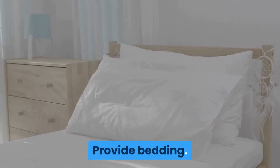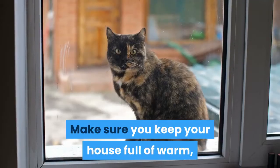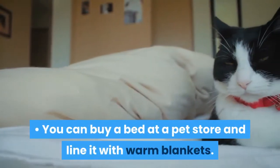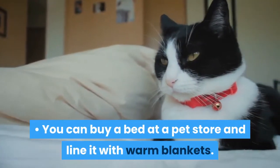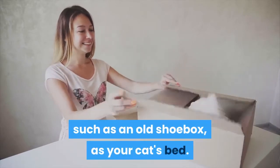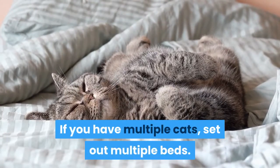Provide bedding. Cats will need beds to feel comfortable. Make sure you keep your house full of warm, comfortable places for your cat to curl up. You can buy a bed at a pet store and line it with warm blankets. You can use an old object from your home, such as an old shoebox, as your cat's bed. If you have multiple cats, set out multiple beds.